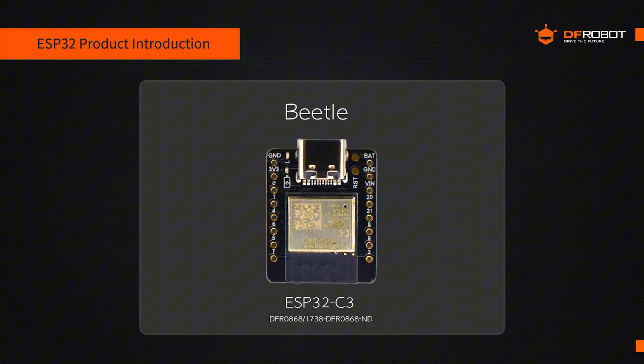As for Fire Beetle's applications, its high performance and versatility make it ideal for smart home systems, industrial control, environmental monitoring, and real-time processing and remote communication for IoT projects. Now let's take a look at our Beetle ESP32-C3. This compact IoT development board packs advanced features, powered by an ESP32-C3 chip featuring Wi-Fi and Bluetooth connectivity. Its ultra-compact design is ideal for space-constrained applications like wearables and small sensor networks.